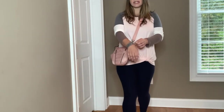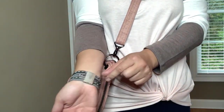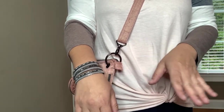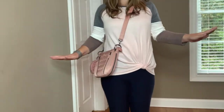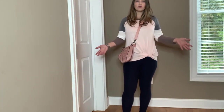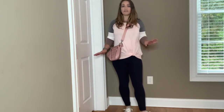Let me show you this bracelet — it's a little gray bracelet that looks like a wrap bracelet but it's actually a cuff bracelet. So cute and their jewelry is so affordable. I really love this casual outfit for everyday errands or dropping your kids off at school — just a great casual outfit.